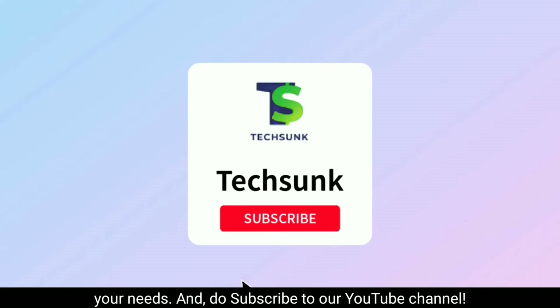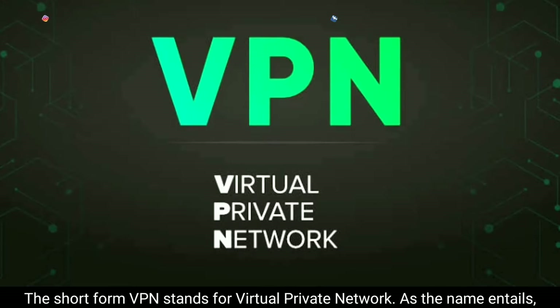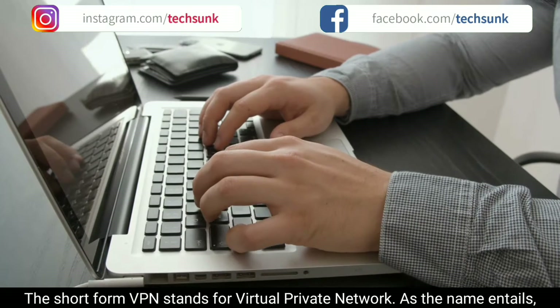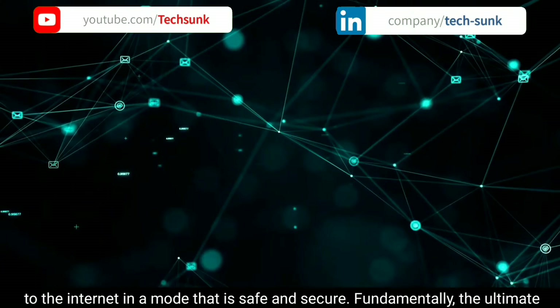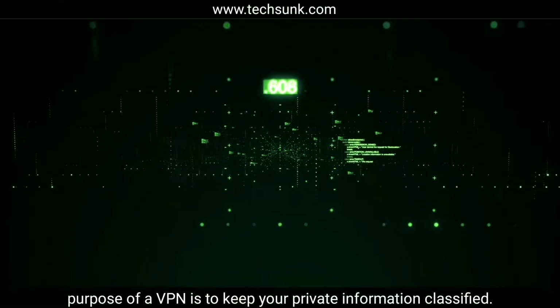The short form VPN stands for virtual private network. As the name entails, it gives users a virtual network that is confidential so that they can connect to the internet in a mode that is safe and secure. Fundamentally, the ultimate purpose of a VPN is to keep your private internet information classified.